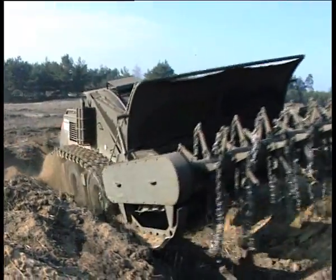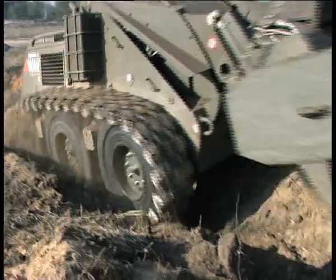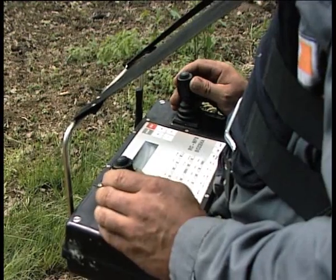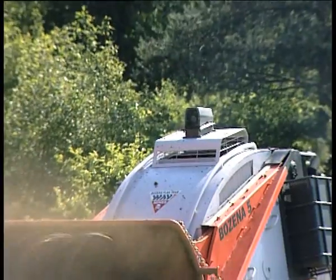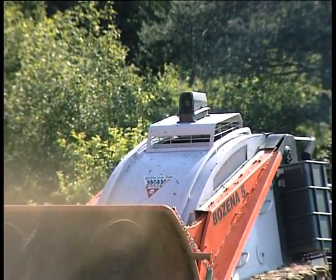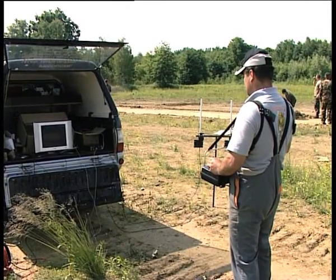The Božina 5 prime mover can be remote-controlled reliably within a range of up to five kilometres. For operations beyond line-of-sight visibility, the machine can be equipped with one or more video cameras with wireless picture transmission and a GPS system.